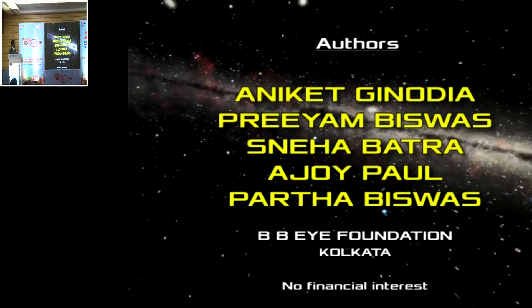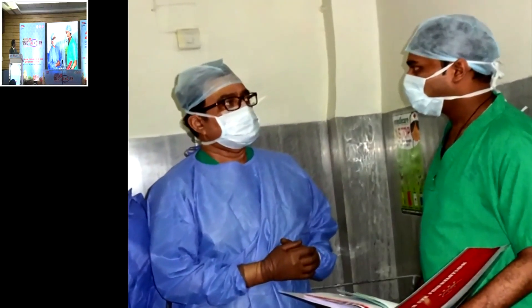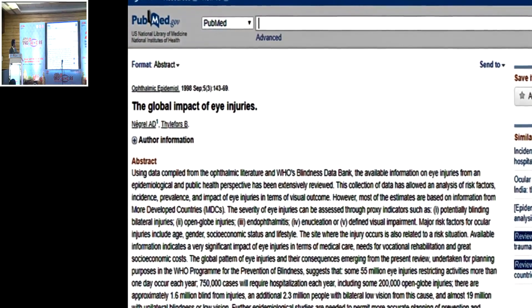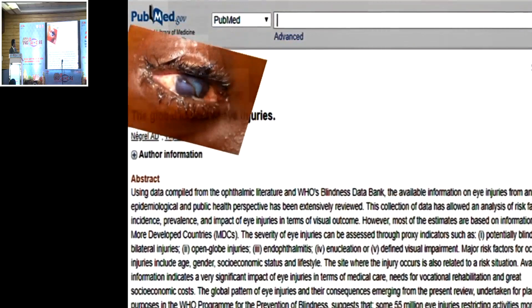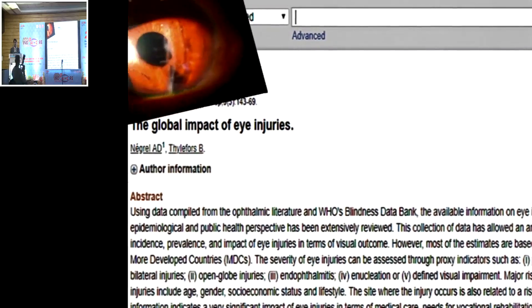How important do you think is the management of a traumatized eye in our day to day practice? A study performed for the WHO estimated that up to 55 million eye injuries occur annually worldwide, and up to 1.6 million people lose their sight due to eye trauma. In other countries, it is a major cause of neonatal blindness.